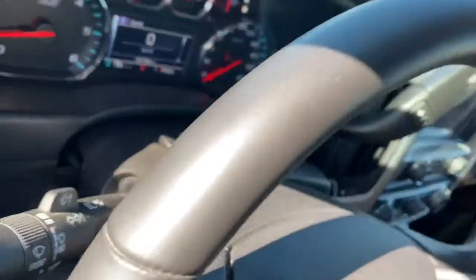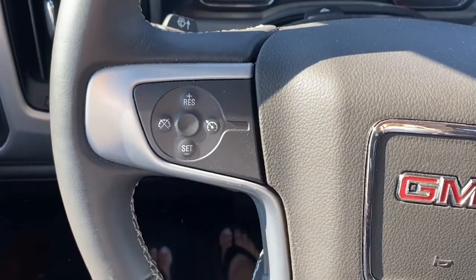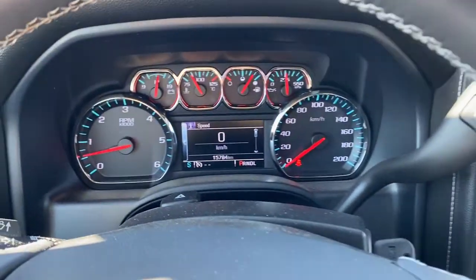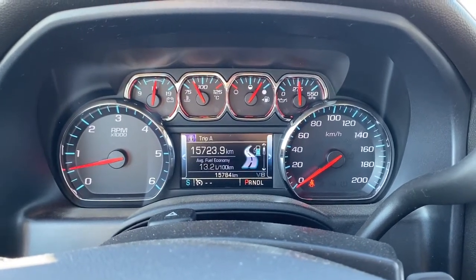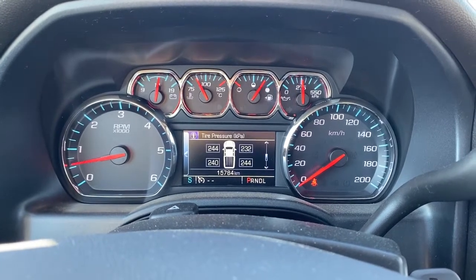Next I'm gonna climb in and we'll take a look at the steering wheel. The left side has our cruise control buttons and the right side has our audio controls. Up next is our driver information center. We're able to scroll through that dash by using the arrow buttons on the steering wheel.